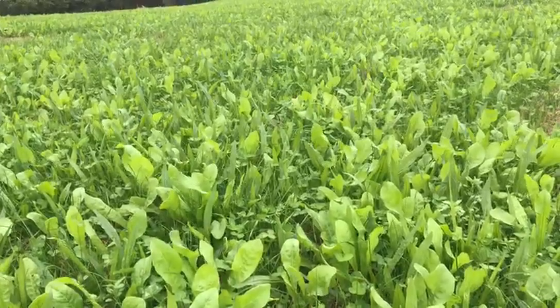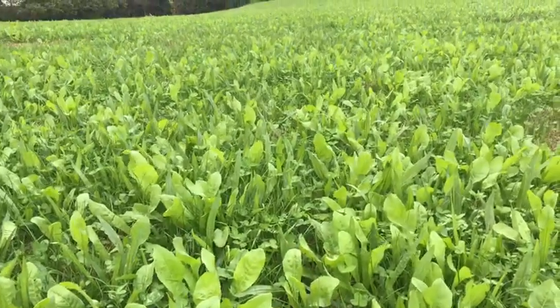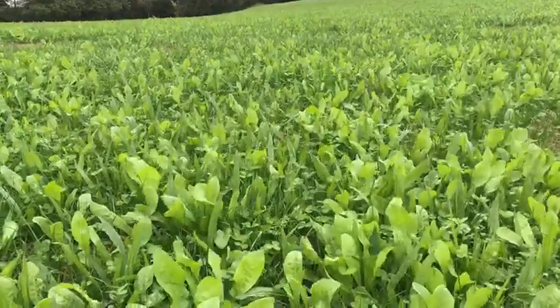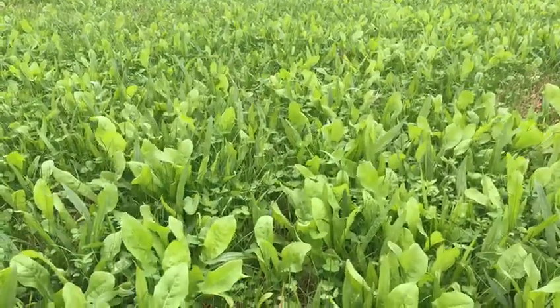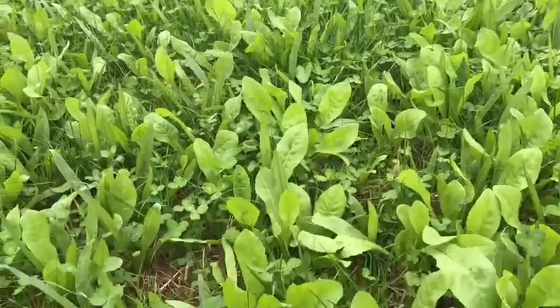We won't silage this, we will just graze it. We've planted about 30 acres of this and I'm hoping to rotationally graze just one group on the 30 acres, then we can weigh and compare how their growth rates compare with everything else and know whether we're heading down the right path or not.